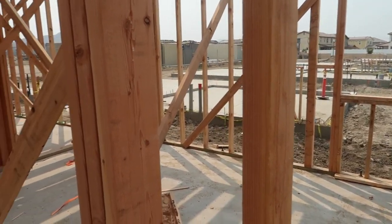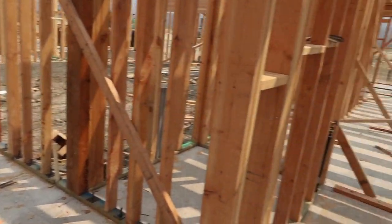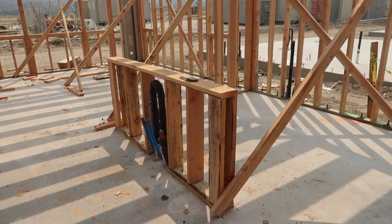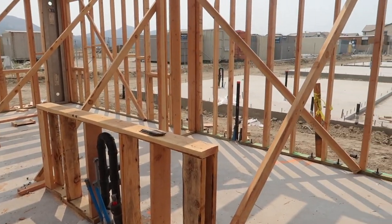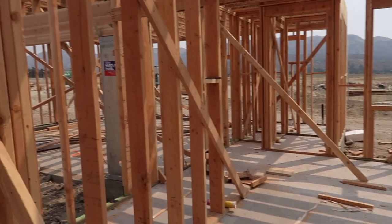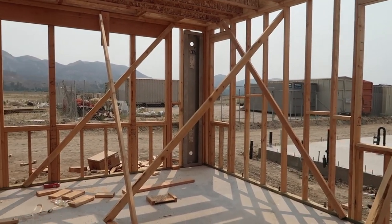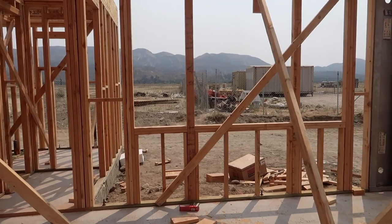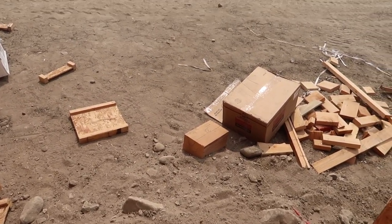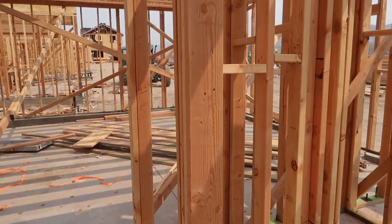This is the dining room, this is the office, here's the kitchen. Oh my gosh, this is so exciting! This is where the stairs are going to go up, and that's where the couch will be. There are red ants over here — here's the backyard. And that's our garage.